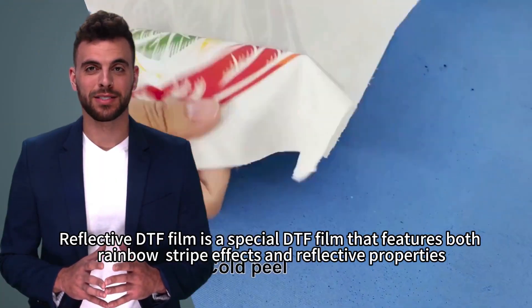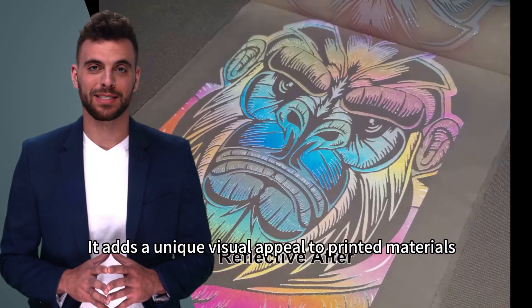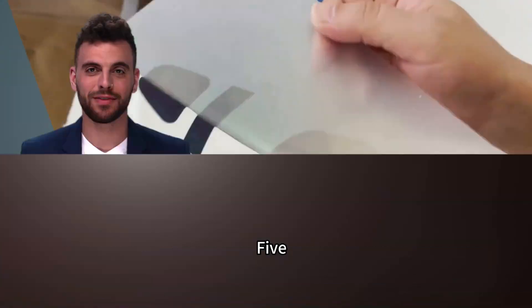Reflective DTF Film is a special DTF Film that features both rainbow-stripe effects and reflective properties. It adds a unique visual appeal to printed materials, showcasing a splendid reflective effect when exposed to light.